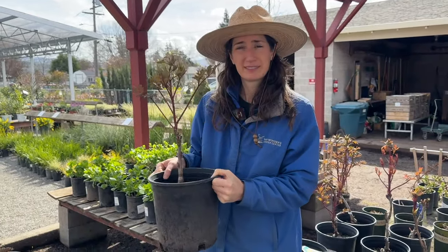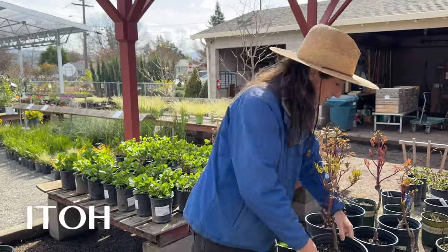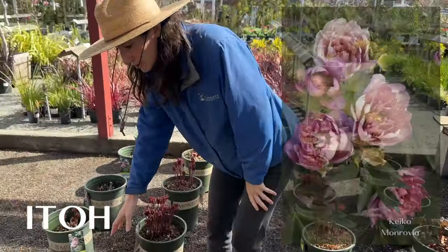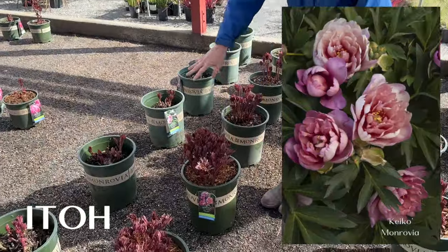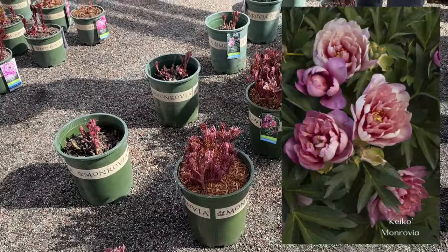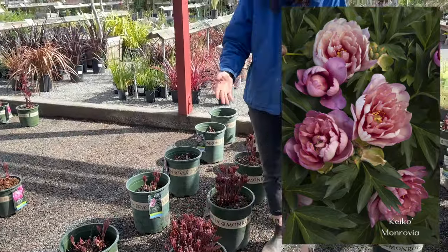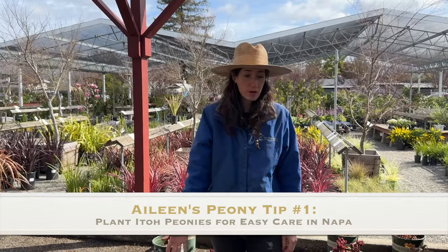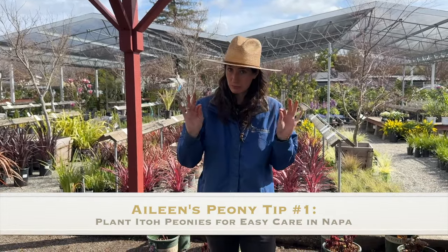And then there's a third kind — the ito. Ito looks a lot like a herbaceous peony, especially this time of year, but it's going to need much less winter chill to put on the flower buds. So if you want that more classic peony shape and you want a safer bet in Napa, the ito is really the way to go.